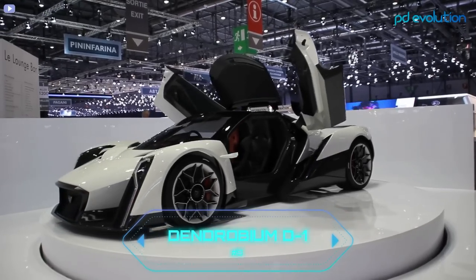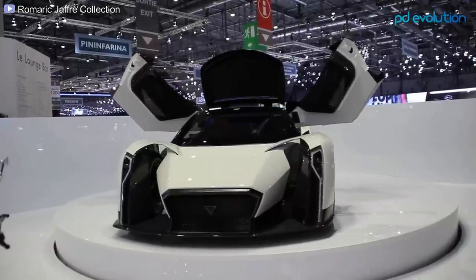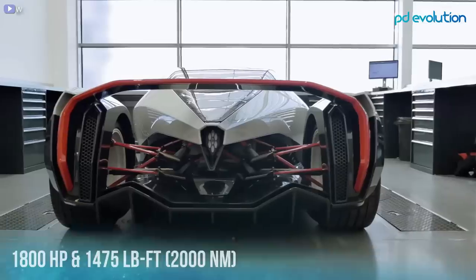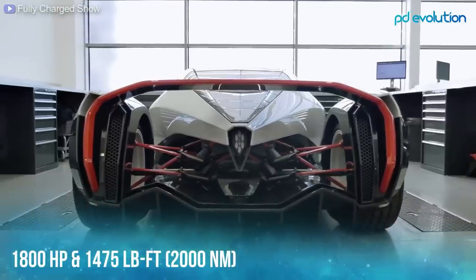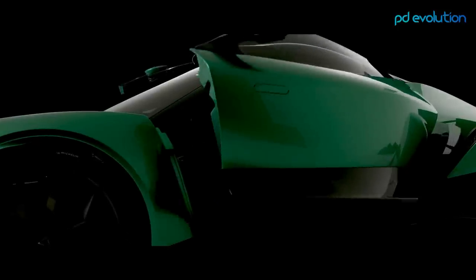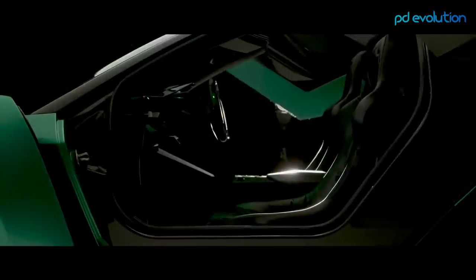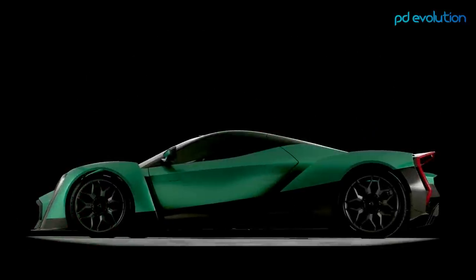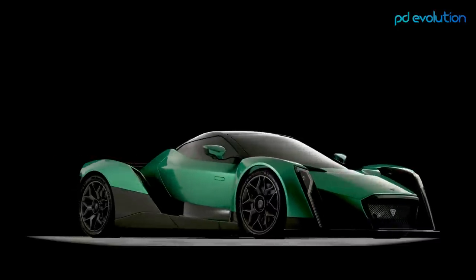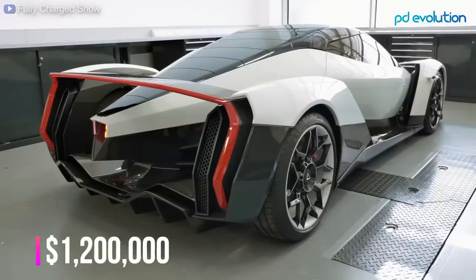Number 9: Dendrobium D1. The Dendrobium D1 is a highly anticipated upcoming car manufactured in the UK. It will use solid-state rechargeable batteries and generate 1,800 horsepower with 1,475 pound-feet of torque. Its top speed is marketed at 200 miles per hour, with 0 to 60 capability in just 2.7 seconds. The company is formed by highly experienced staff from Lotus Engineering, Lamborghini, and Ferrari. The price is not confirmed but expected to have a seven-digit figure, with some sources quoting around $1.2 million.